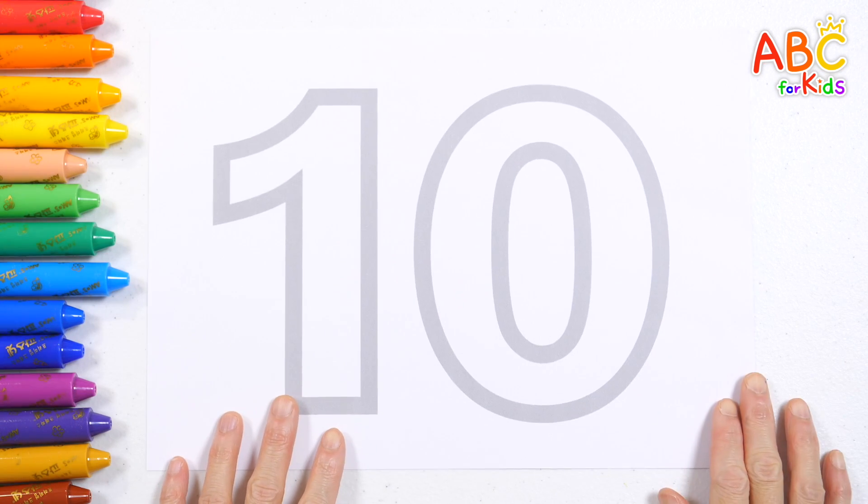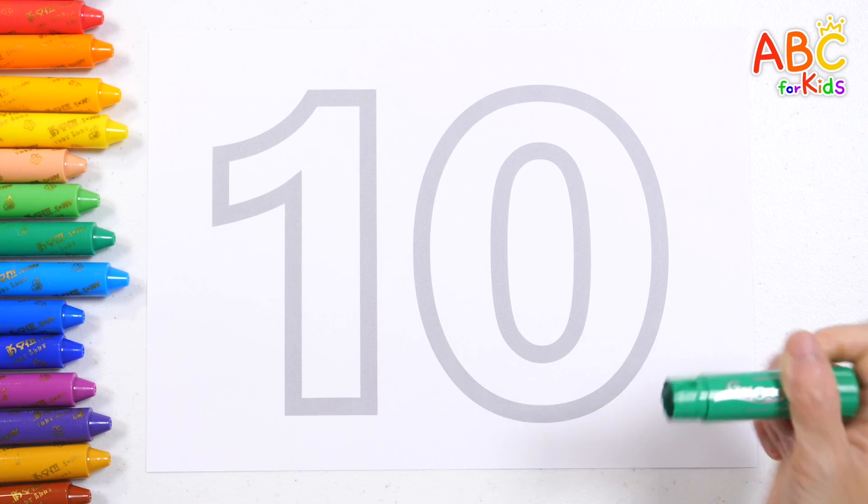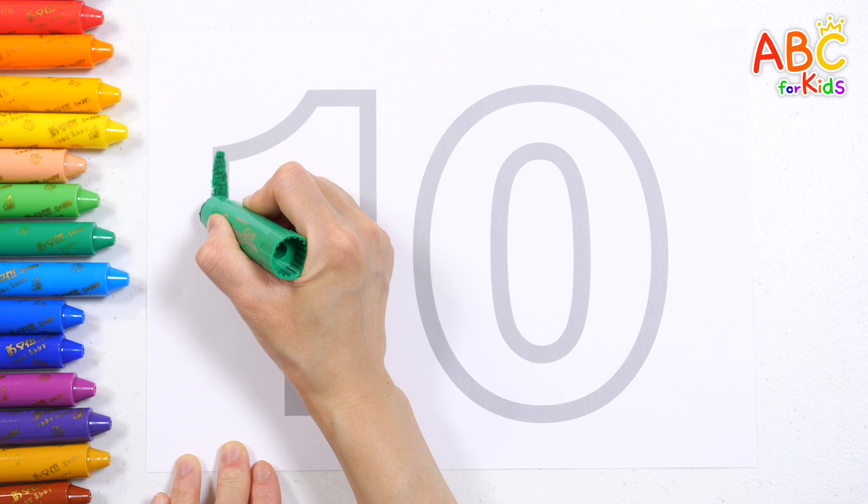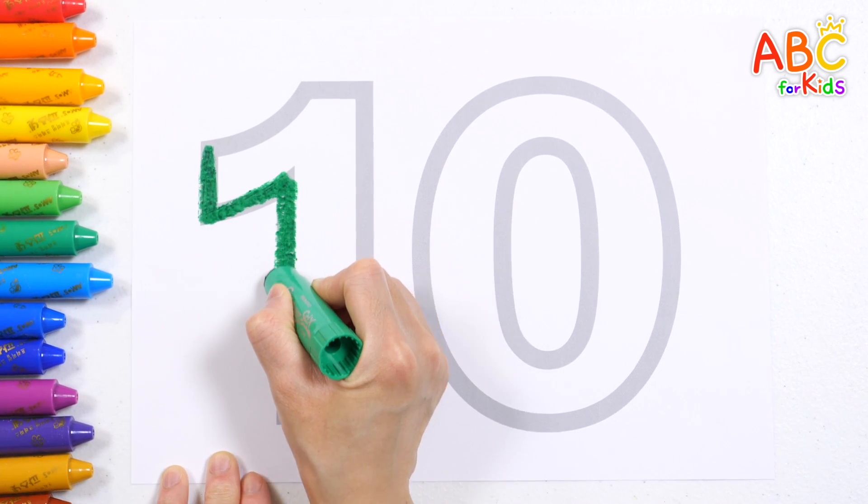The number 10 is written in grey. Let's trace the number 10 along the grey lines. 1, 2, 3, 4, 5, 6, 8, 9, 10.